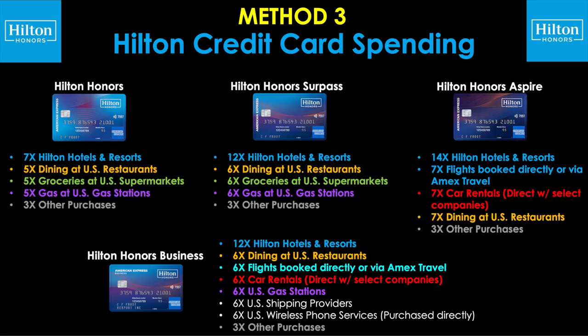Method number three: Hilton credit card spending. What I'm referring to here is simply using your card for your everyday purchases, specifically for the categories that earn more than the base offer. All of these cards earn a minimum of three points per dollar on other purchases, but categories like gas at US gas stations, groceries at US supermarkets, dining at US restaurants, and of course Hilton properties all have elevated multipliers. The fact that these are travel-based hotel credit cards with great everyday at-home categories is really awesome, because that way you can save up for a big trip by buying things you normally buy anyway.